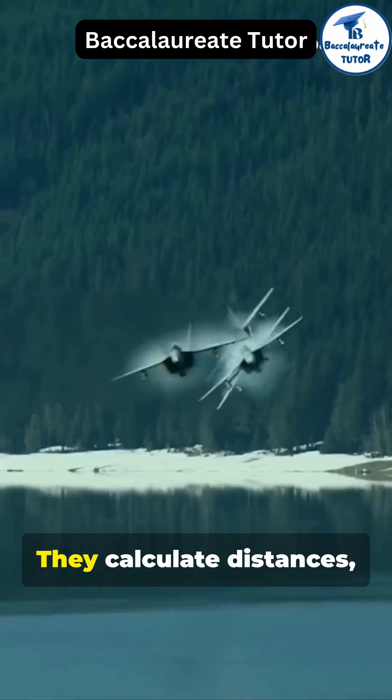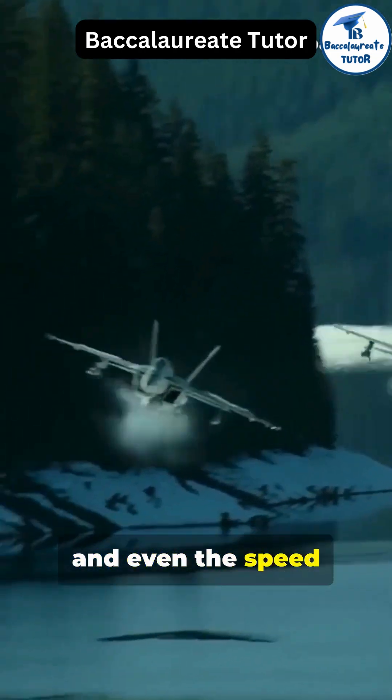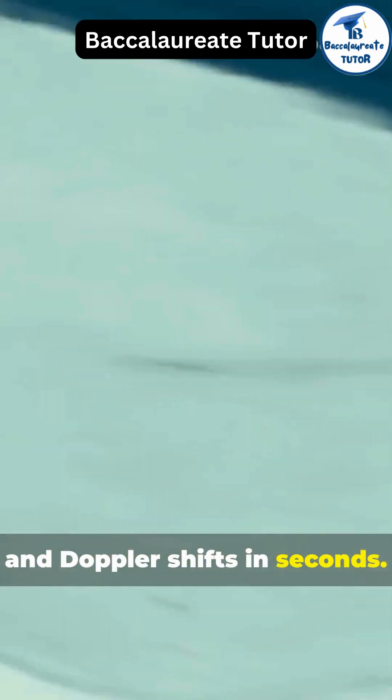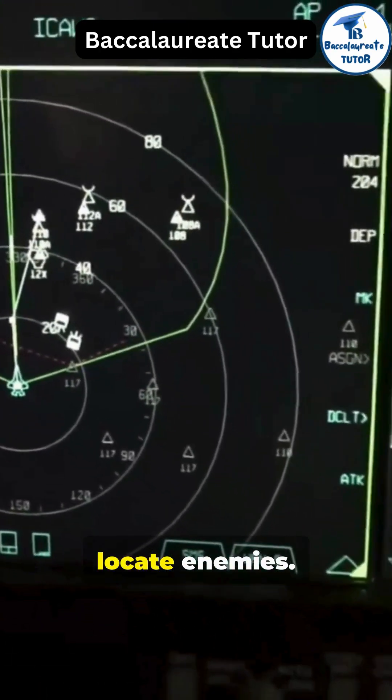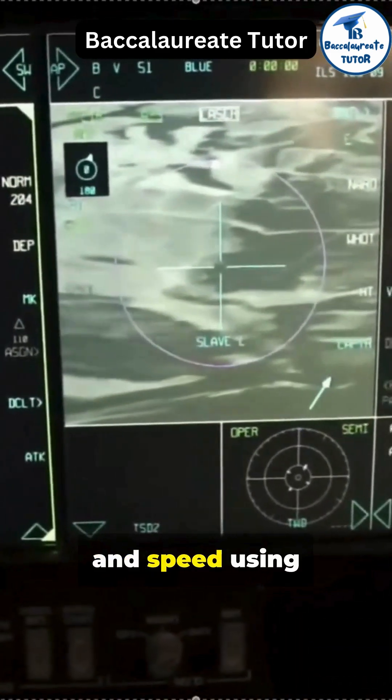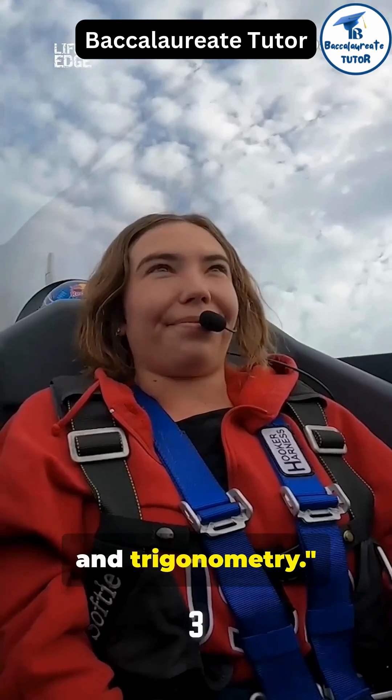The jet's onboard computers calculate distances, angles, and even the speed of incoming threats using trigonometry and Doppler shifts in seconds. Fighter jets also use onboard radar to locate enemies. Radar calculates distance, direction, and speed using waves, their frequencies, and trigonometry — making split-second decisions possible.